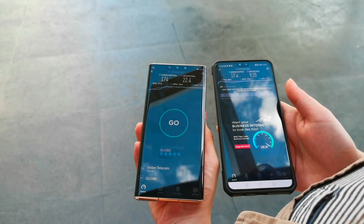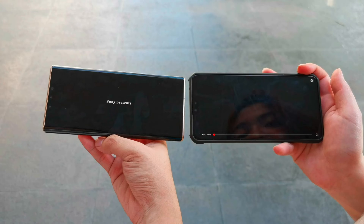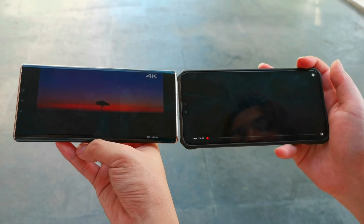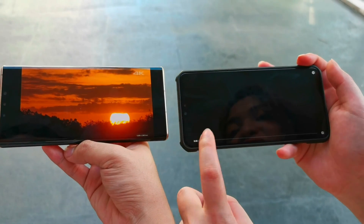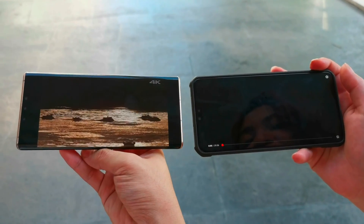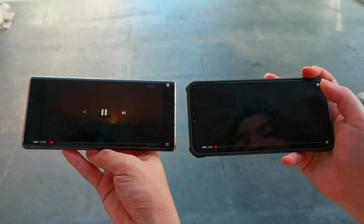There you go for the result. We're playing a video on YouTube running at 4K on the same video. The 4G one isn't even loading, while the 5G is already playing. That's how fast the 5G is.